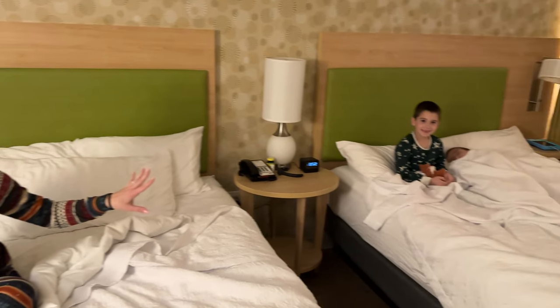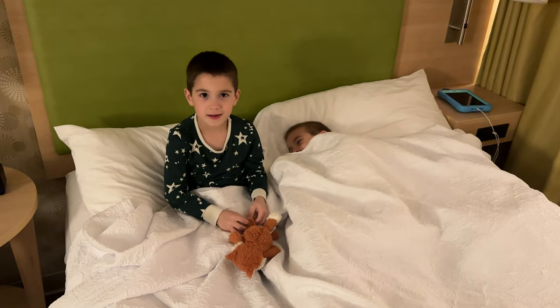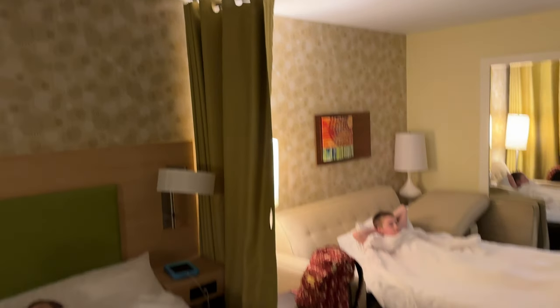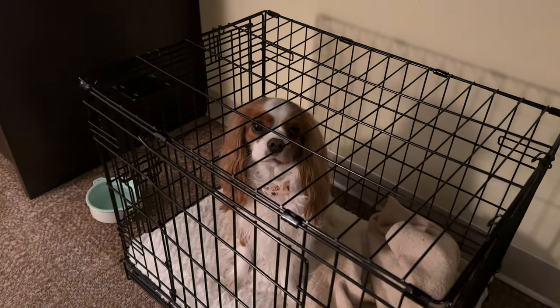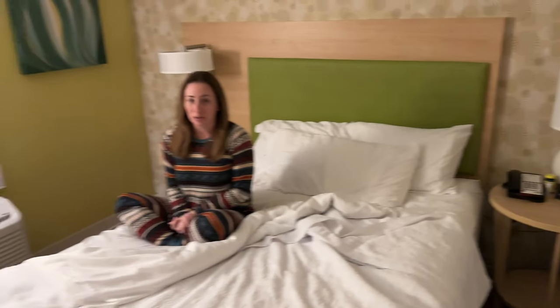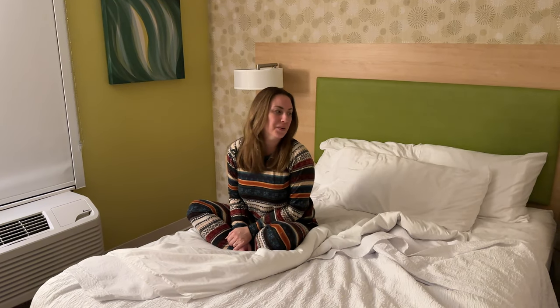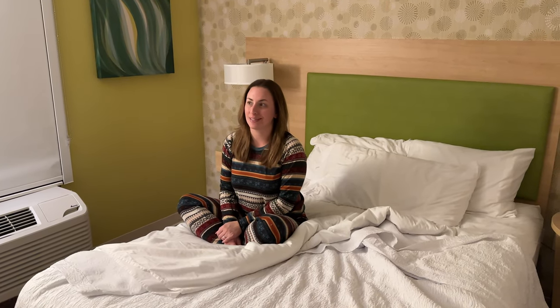We're getting ready for bed and this bed is super comfortable. The kids are all wiped out from playing in the pool — they had such a great time. The two younger boys are in one bed, Caleb has the pullout couch, and Emma is at the end. She's been such a good girl. Tomorrow we have an early wake-up at 5:30 AM since it's Sunday night and the kids have school Monday morning, so we have to rush back home.